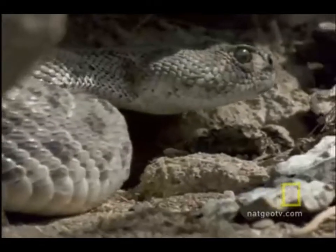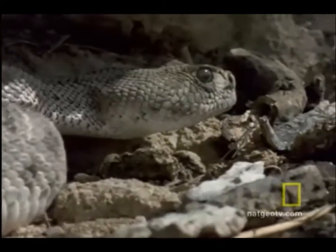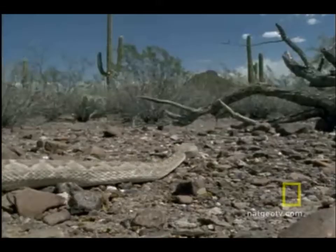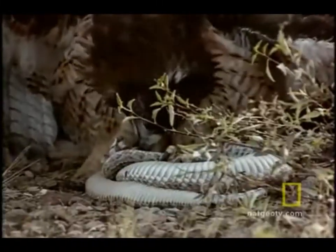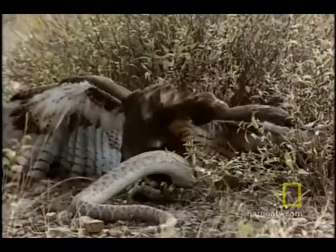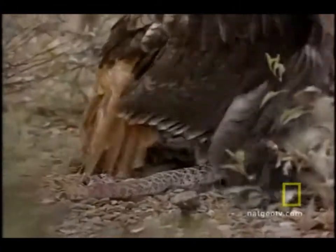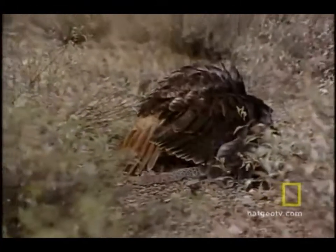Western Diamondback rattlesnakes hunt at night or in the early morning. If necessary, they can go up to two years without food. Even though this rattlesnake is dangerous, it has a few predators like hawks, bald eagles, roadrunners, and wild turkeys. In this video, a hawk is making a meal out of this rattlesnake.